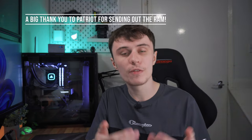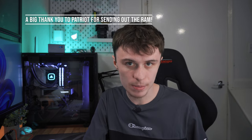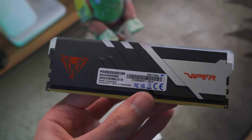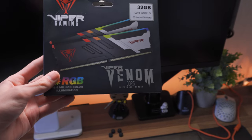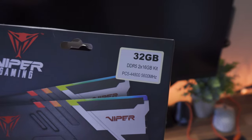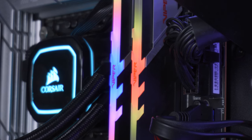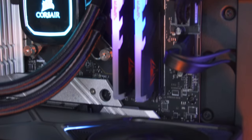So a big shout out to them, and full transparency, I did not pay for this memory — Patriot sent it out to me. The memory is clocked at 5600MHz and it's CL36, so it's not the fastest memory in the world, but it is very stable. When you've got a workstation, you want stability over outright performance, and this is what I went for. The memory also has RGB, and here I've just set it to white as I think it fits the aesthetic of my PC pretty well.